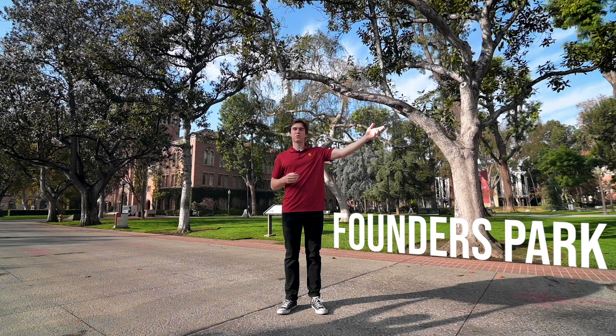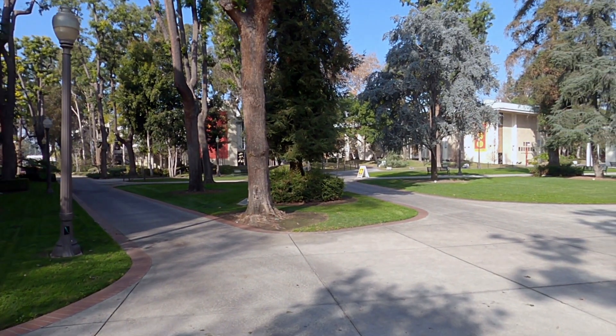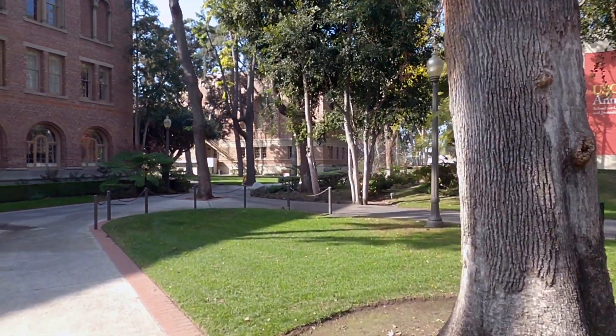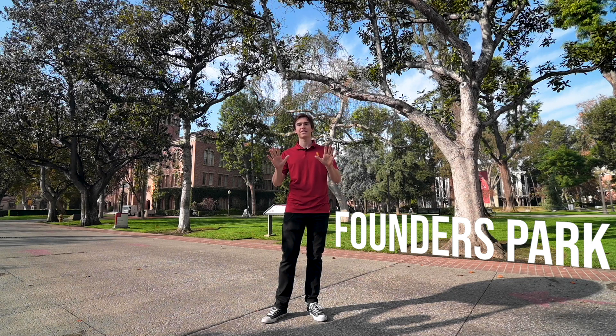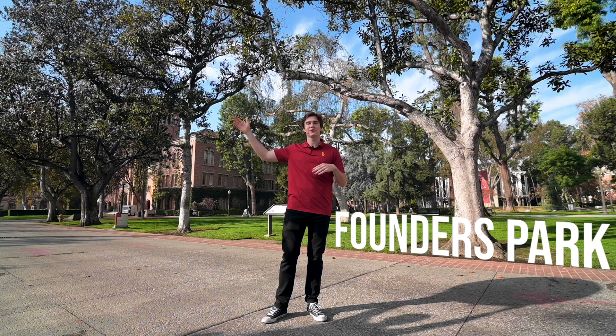We just entered campus just north of here at Northgate and we've been walking down Truesdale. Behind me is Founders Park, where USC has taken the liberty to plant 50 different trees to represent the 50 different states in America. However, at one point due to winds or lightning or miscellaneous other things, the tree that represented Arizona was actually destroyed. Rest assured, if you're from the Grand Canyon State like I am, Arizona is still represented over by Lee Park by a petrified tree.